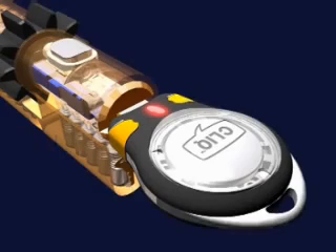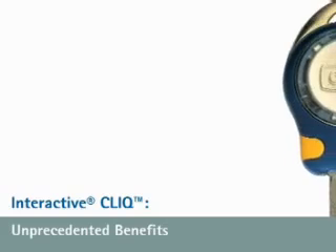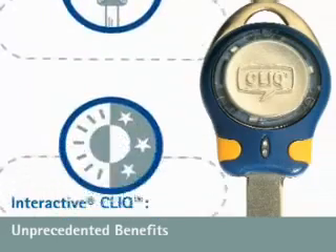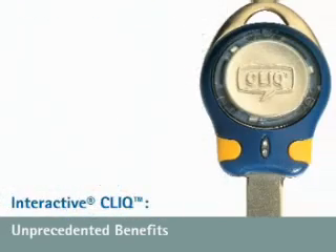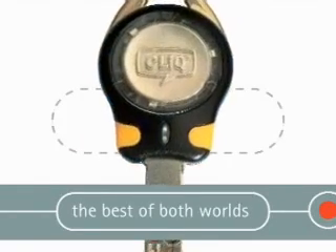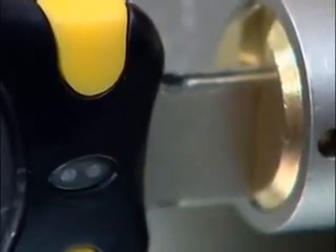If the key is not authorized, the mechanical element in the locking system will simply remain locked. Interactive Click offers unprecedented benefits. The dual patent-protected technologies employed in Interactive Click represent a truly successful marriage of electrical and mechanical locking systems, offering a double layer of impenetrable security.